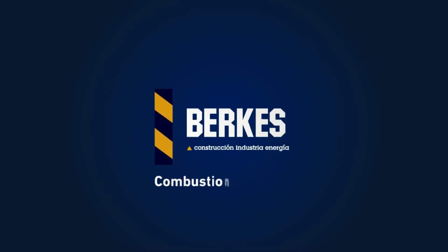Berkus has been developing its own combustion technology since the late 70s, with proven experience. More than 150 units were installed in America and Europe.